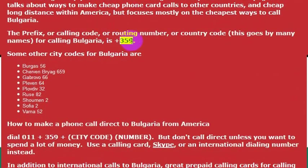The country code for Bulgaria is 359. If I wanted to, I could simply pick up a phone in the United States, dial 011 and 359. 011 is the international dialing code, and 359 would let me call a phone number in Bulgaria.